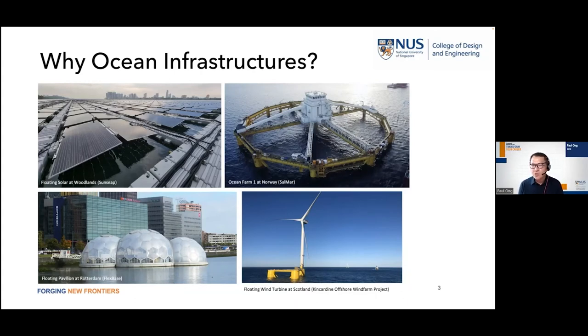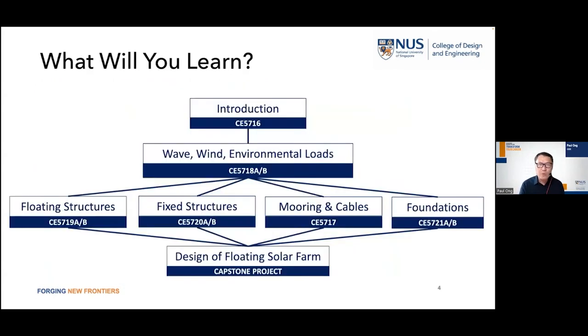What would you learn? The modules are laid out simply. You begin with introductory modules giving an overall view of ocean infrastructures and renewables. Then you go into more detailed topics like wave, wind, and environmental loads, which are the foundations for all offshore structures including coastal structures. After that, you break into floating structures, fixed structures, mooring cables for station keeping, and offshore foundations — the different elements of offshore structures you need to learn.